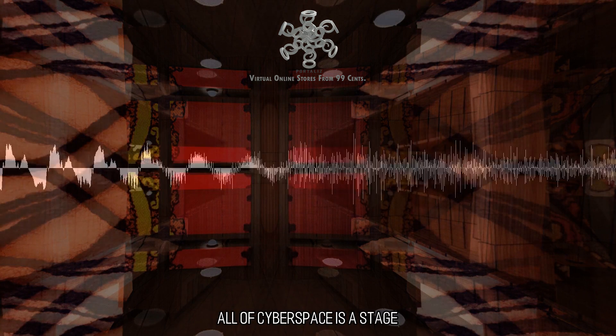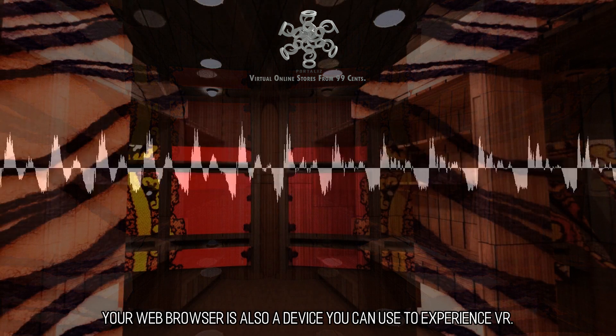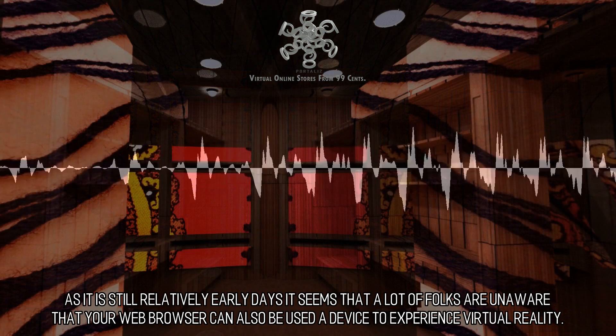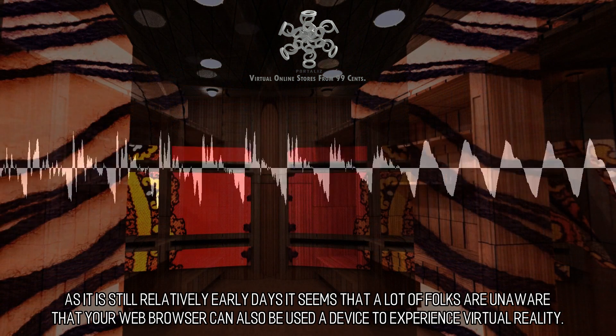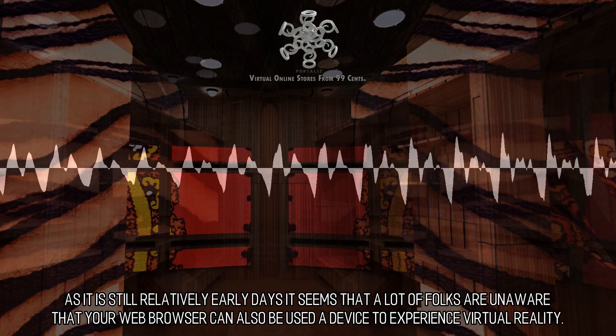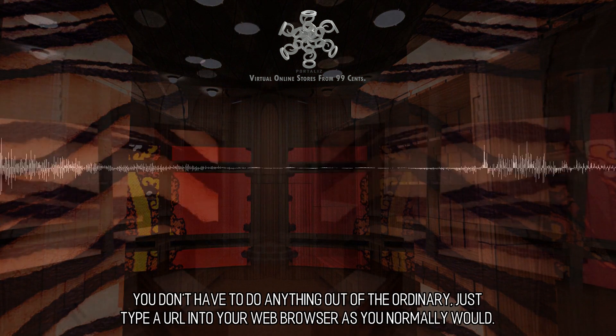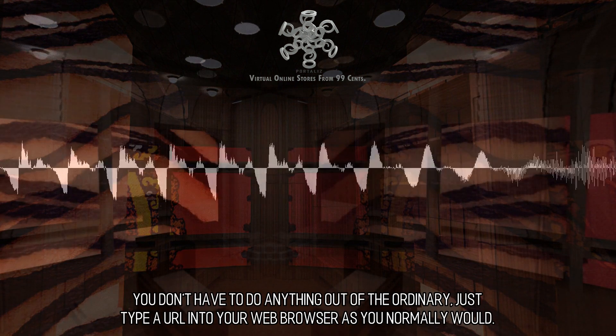All of cyberspace is a stage. Your web browser is also a device you can use to experience VR. As it is still relatively early days, a lot of folks are unaware that your web browser can be used as a device to experience virtual reality. You don't have to do anything out of the ordinary — just type a URL into your web browser as you normally would.